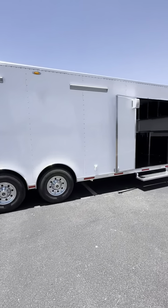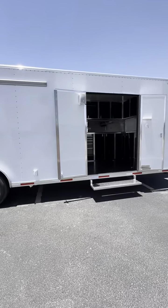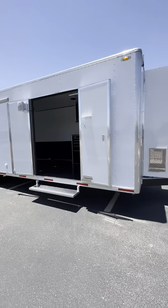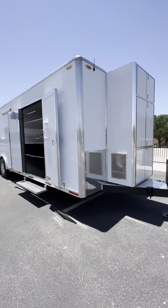This is our second trailer. Our first one got built and was sold before we were able to pick it up. This is a 2024 32-foot Performax Race Trailer, single level.